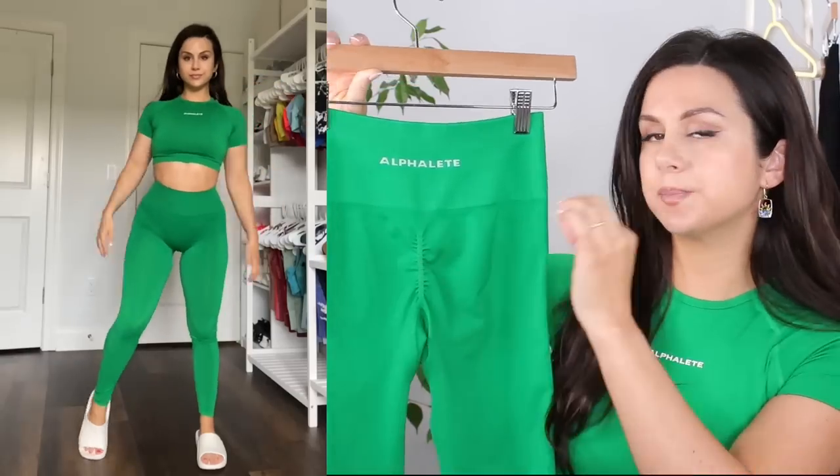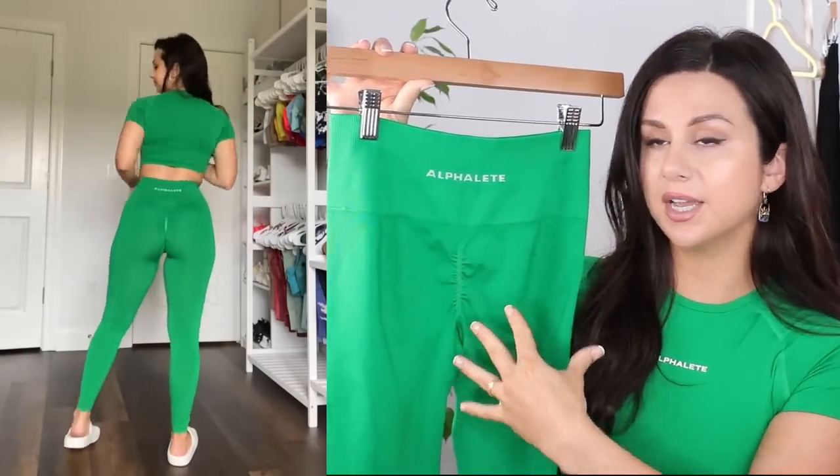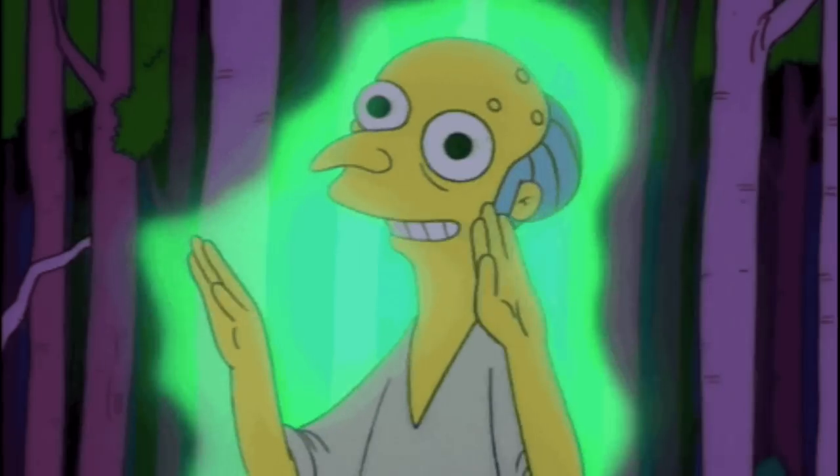Emerald Green — this color specifically is the one I was referring to when I said I thought they photoshopped and enhanced the vibrancy. This is a wow moment. This green has a yellow undertone to it, in case you were wondering. It is so vibrant that it actually looks like there's light coming off of it.